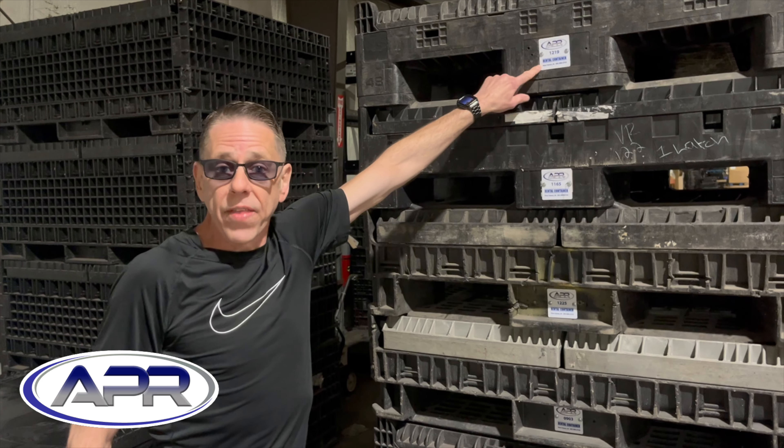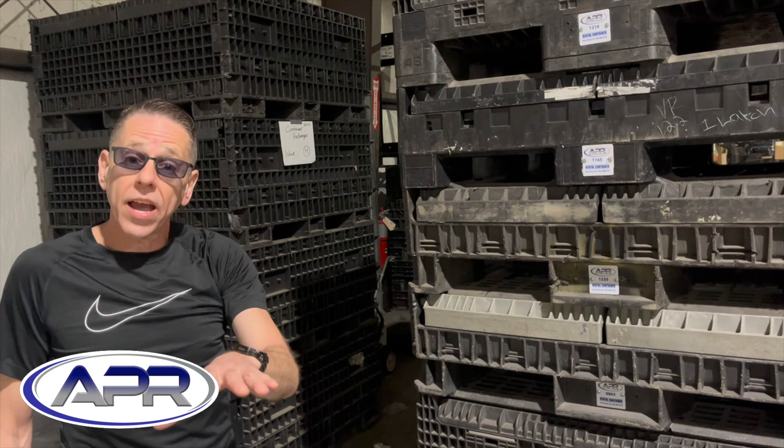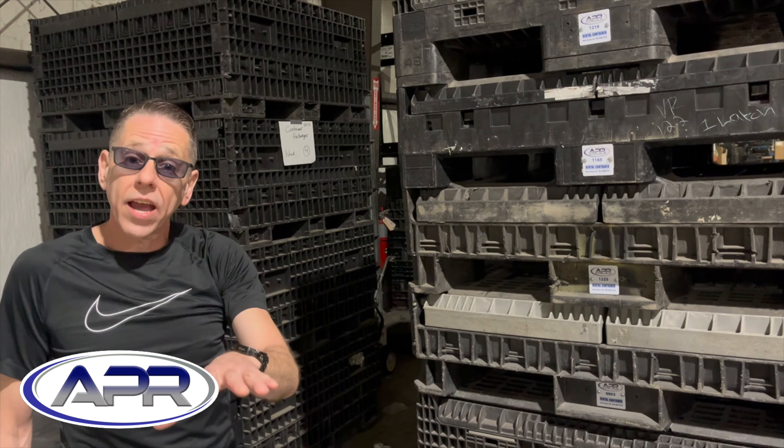We label the container with a rental label, and that follows the container through your facility. That way it's easy identification later when you need to find that container and send it back to us.